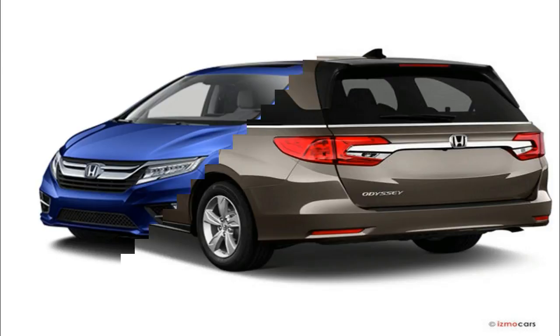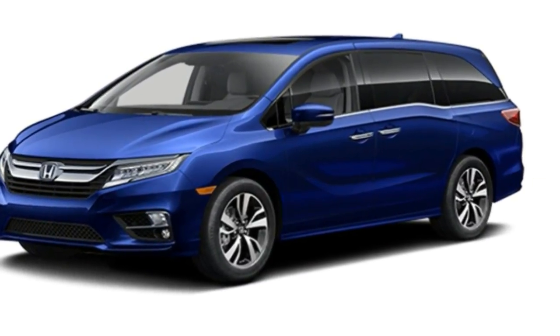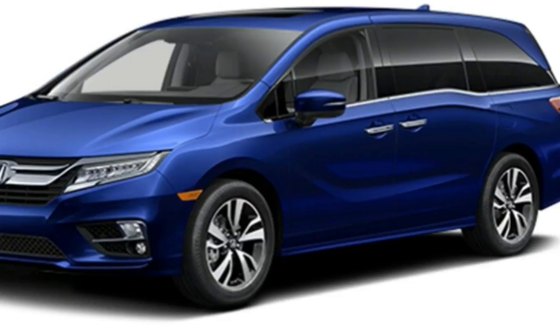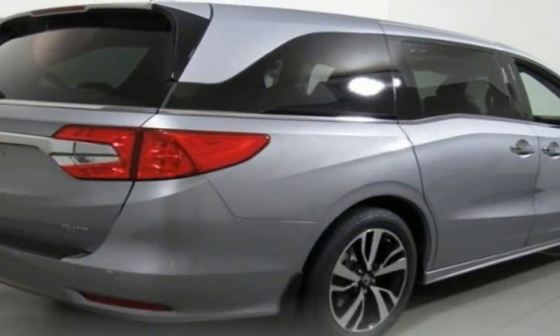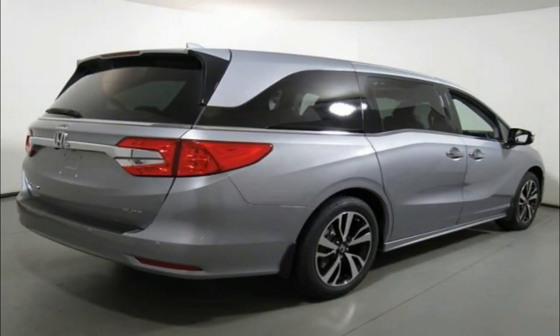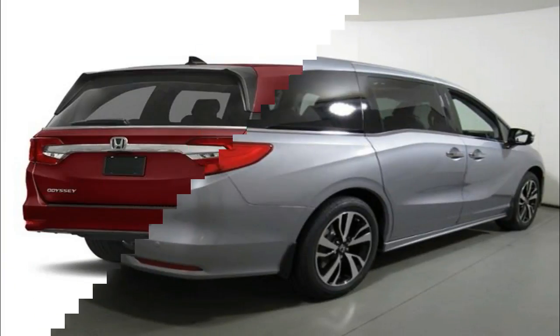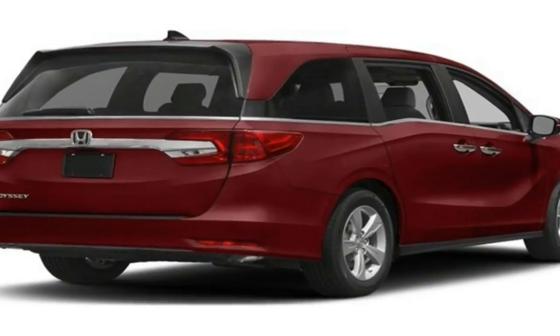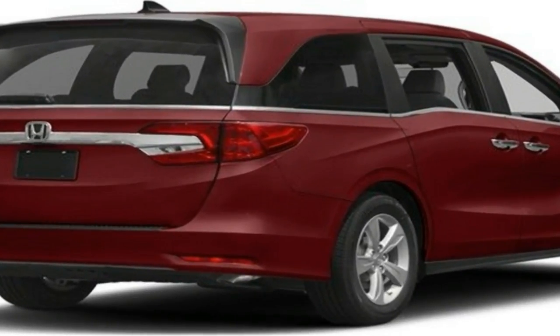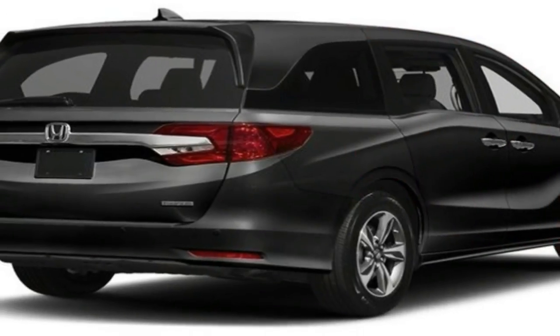Should I buy the Honda Odyssey? Anyone shopping for a minivan should consider the Odyssey. Though it has a higher price tag than most rivals, it's worth it. The 2018 Odyssey has enough space for all your stuff, whether you're going on vacation or shuttling soccer equipment to the big game. Honda's unique magic slide seats allow for even more flexibility in carrying passengers and cargo.